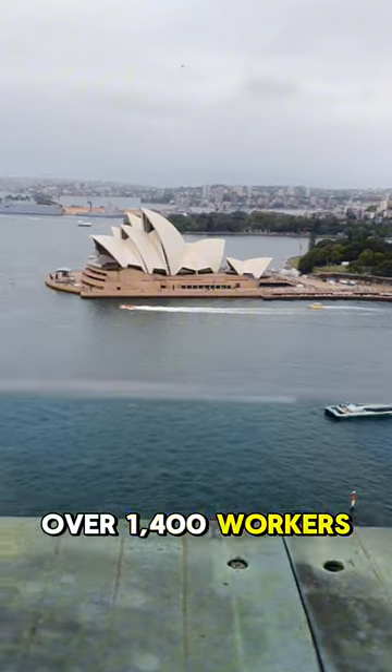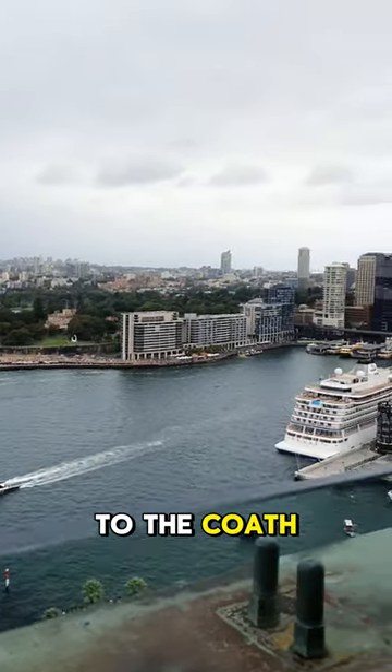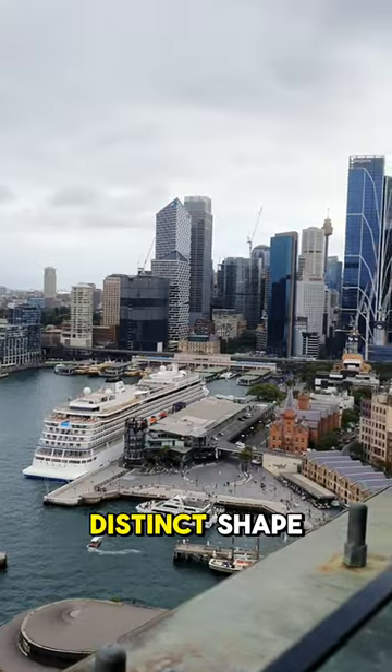It took over 1,400 workers 8 years to build the bridge, and it's nicknamed the Coathanger due to its distinct shape.